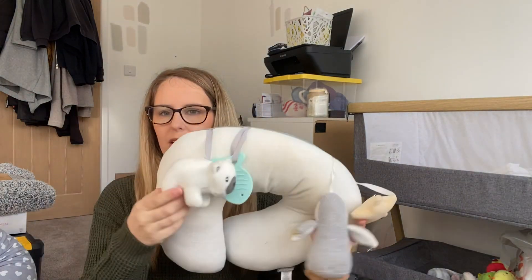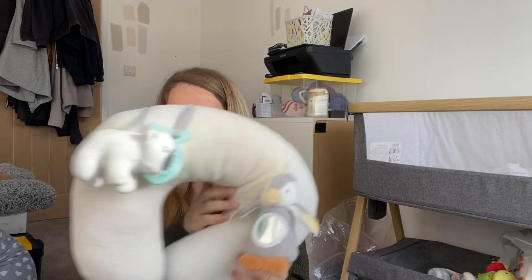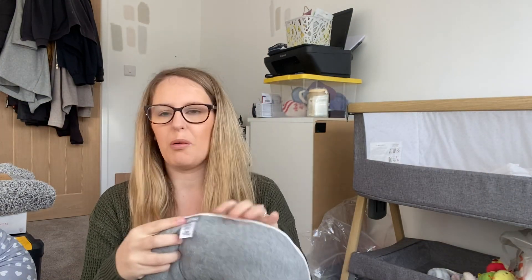My friend gifted us a tummy time pillow — she'd used it for her daughter but it's pretty much brand new. It's the Nuby one; I have seen it come up on Amazon quite a lot.